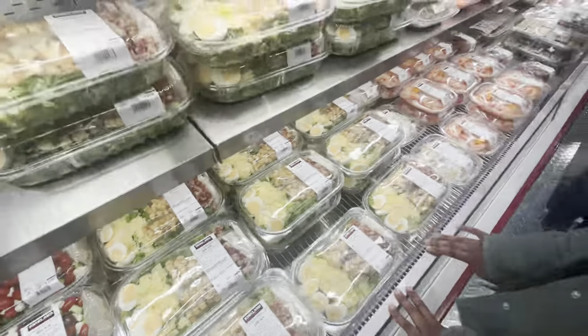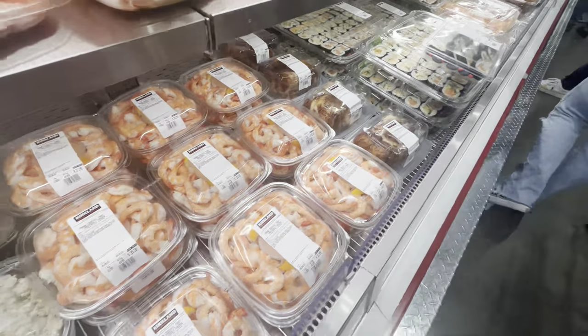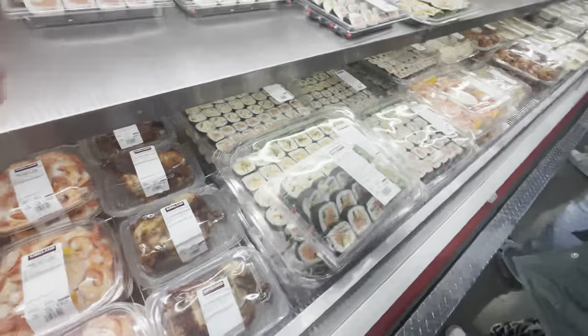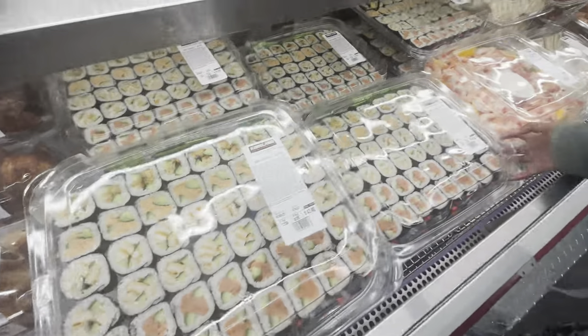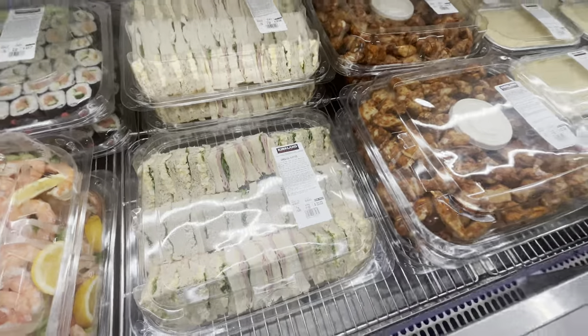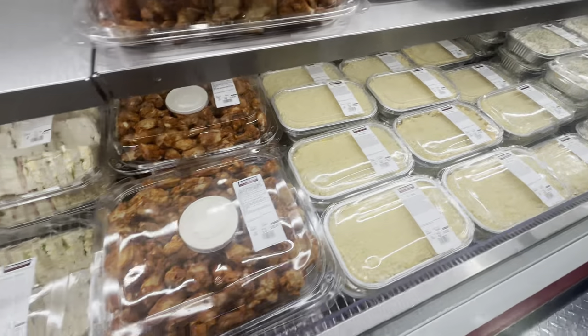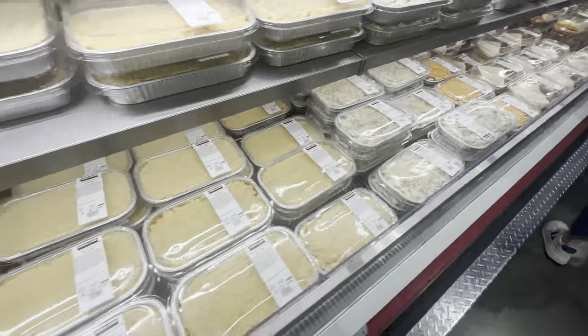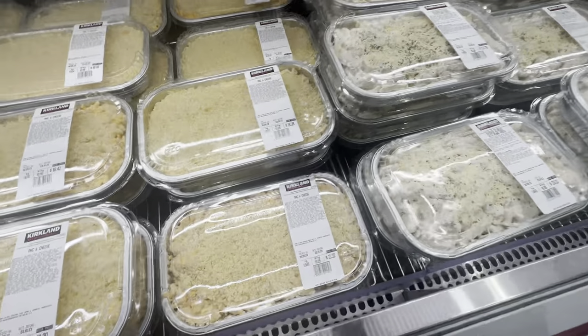Another great thing I really wish New Zealand supermarkets stocked are these party packs you can buy if you're hosting people — for family gatherings or friends. Look at the sushi platter! They had different types of salads, sandwiches, lasagna, pasta bake, and chicken that you can reheat, pop in the oven, or serve fresh. It just takes away the stress from all the party planning.